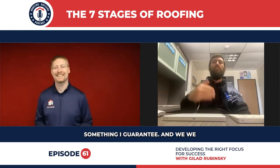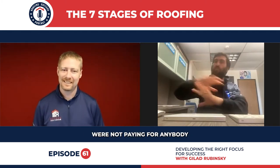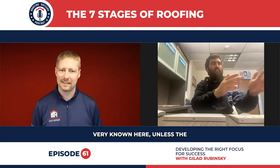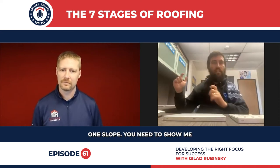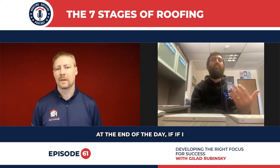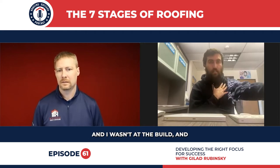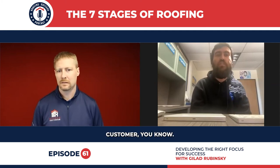The seven stages is something I guarantee, and we're not paying for anybody involved in the job — and this is very well known here — unless the seven stages are proven. It's not just a nice fancy shot on one slope. You need to show me the story of the build. I don't care if it's videos or pictures, because at the end of the day, if I promised a customer something and I wasn't at the build and now the roof is ready, I want to be able to show that to the customer.